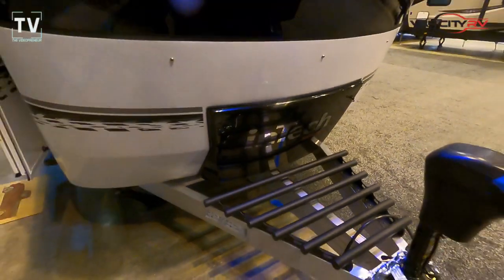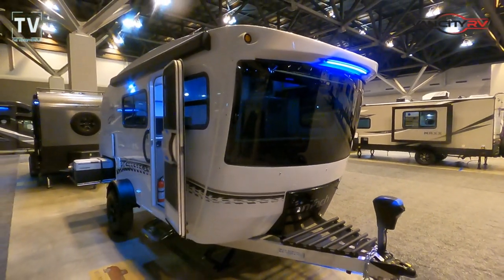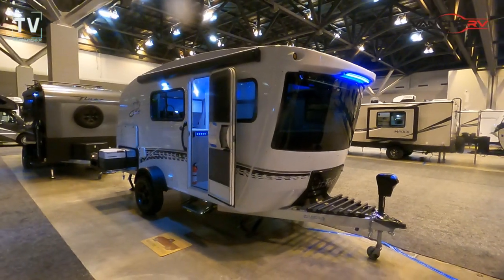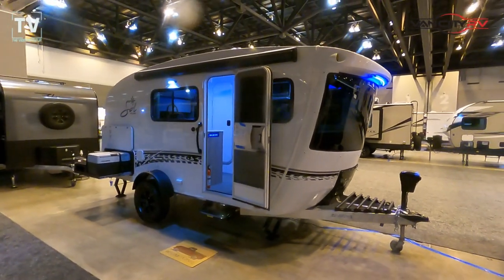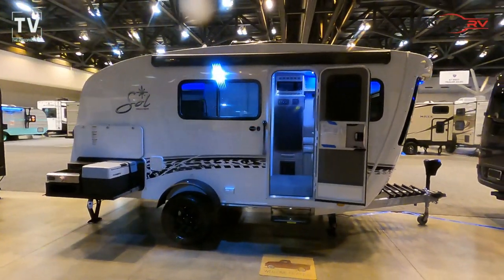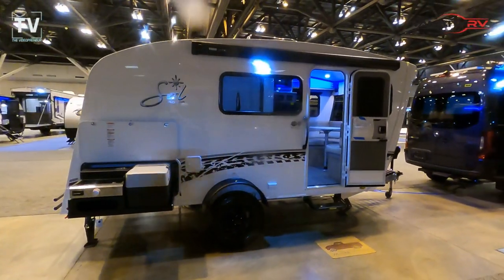Hey, it's Tom Geller here, the Videopreneur. I've been wanting to shoot one of these for a while and was fortunate enough to catch it at the RV show. It's a 2022 InTech RV Soul Horizon. This RV has a manufacturer's suggested price of $43,777. It's offered by Vancity in St. Louis, Missouri.